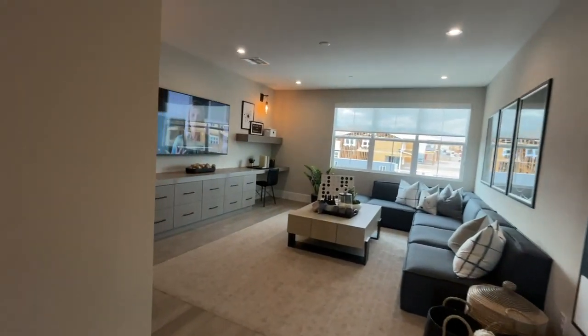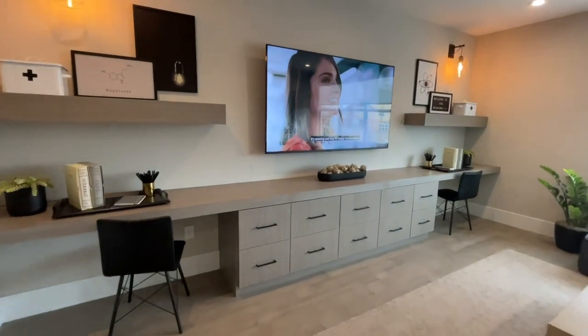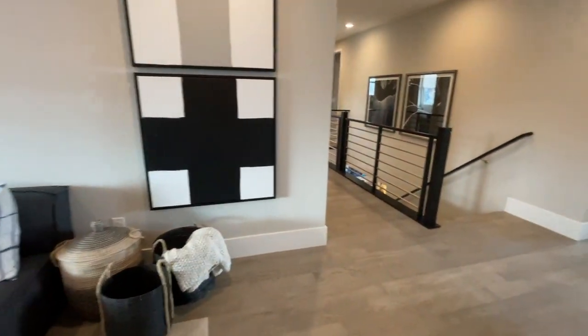You have this huge loft, which is phenomenal. I like that built-in right there with two desks where kids can do their homework. It's really nice to have a big loft.